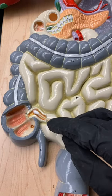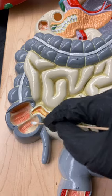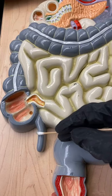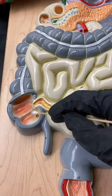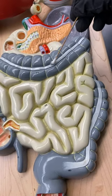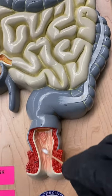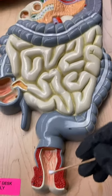Here's the ileum and the ileocecal valve. This part is the cecum. Here's the appendix — we don't really use it anymore, but when we used to eat twigs and branches, it helped digest that. So there's the cecum, there's the ascending colon, there's the transverse colon, there's the descending colon, here's the sigmoid colon, here's the rectum, and then hasta la vista — it goes into the toilet.